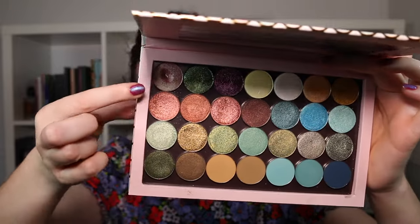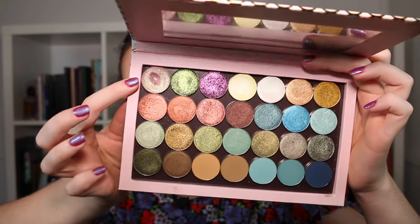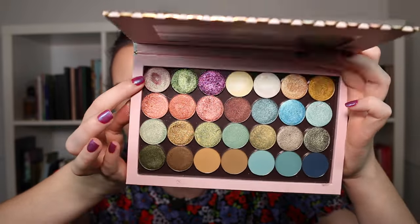Another single that I managed to hit pan on is from my Sydney Grace singles collection — the color Greatest Gift. This shadow is so beautiful; I'm so glad I rotated it into my Pan Those Eyeshadows. It looks beautiful on the eyes and gives you that beautiful purpley-lavender shift.